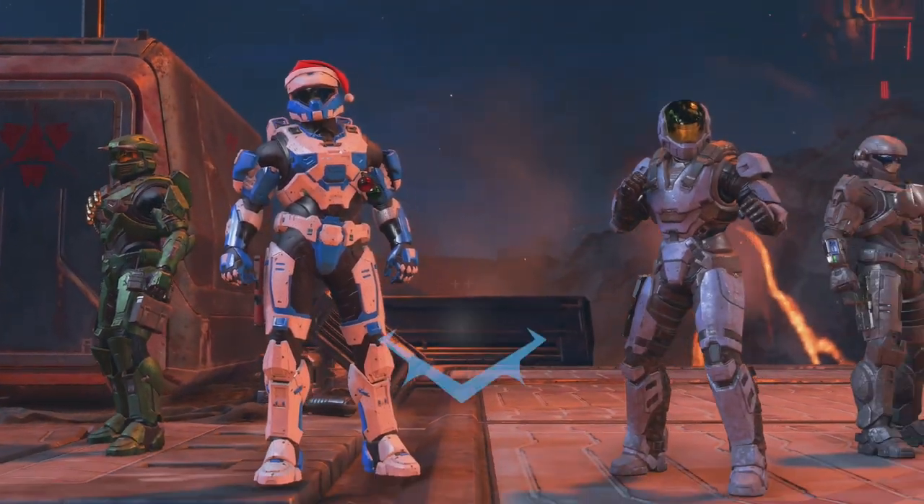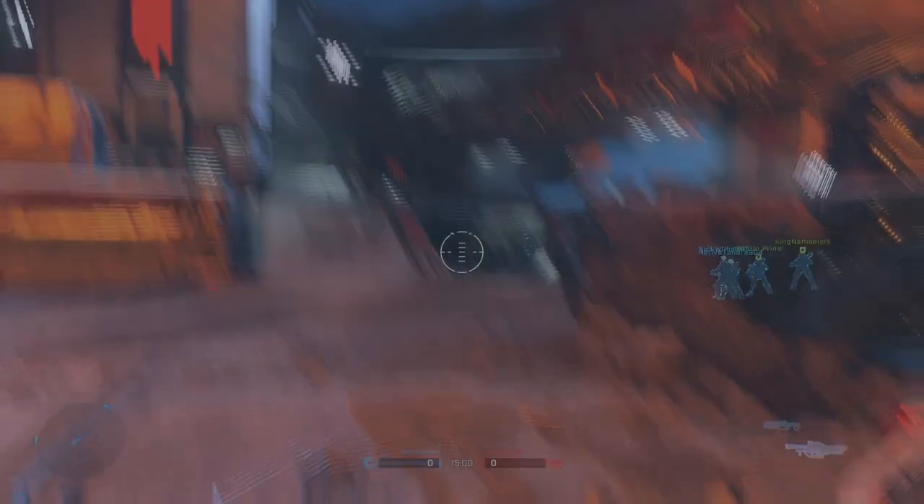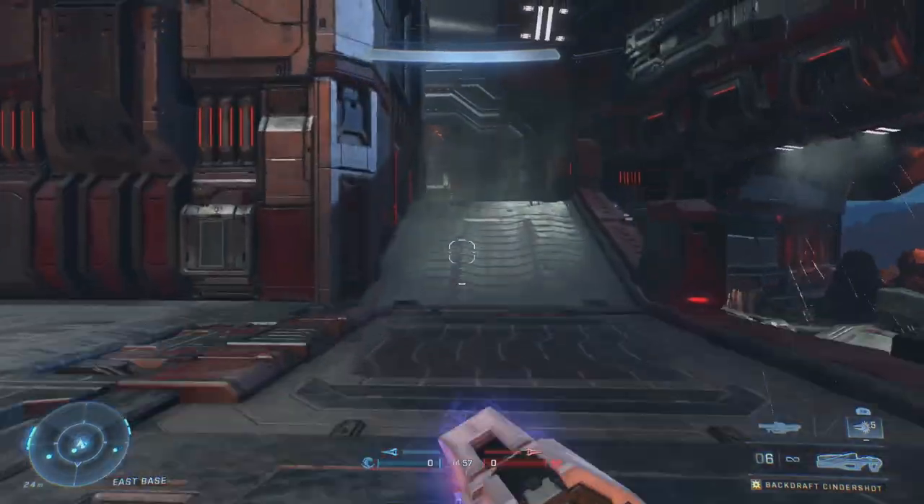Today is July 11th and as usual I'm going to be taking a look at the newest items in Halo Infinite store and determining whether or not they're worth your money. This is Magpies, I'm Magpileon and let's jump straight in.